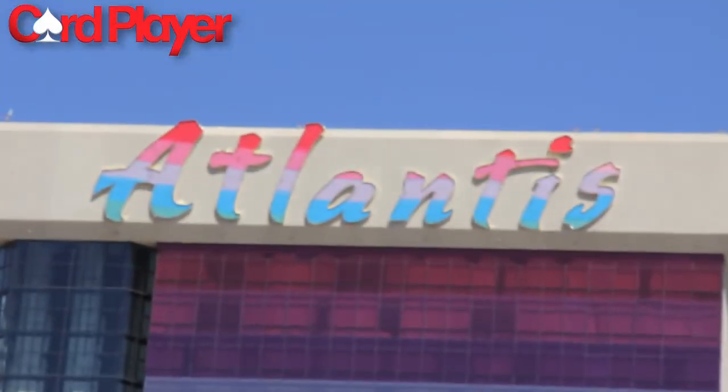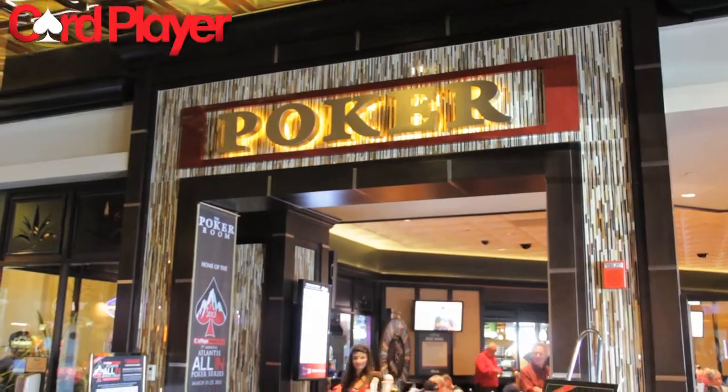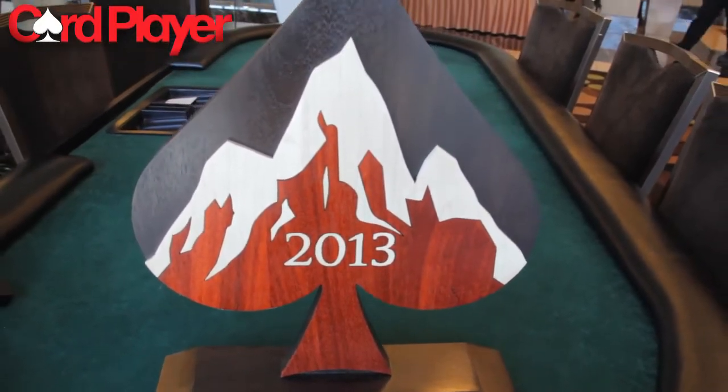In short, the four-diamond-rated Atlantis Casino Resort Spa has everything you could want out of a resort destination. Thanks for checking out this tour and make sure to stay tuned to CardPlayer.com's coverage of the CPPT Atlantis Main Event.